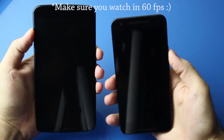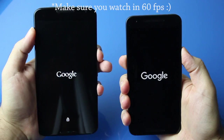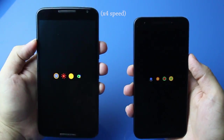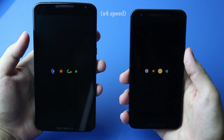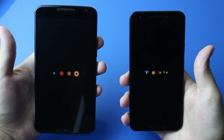Hey everyone, Ricky Fox here. Today I have the Nexus 6 on the left — made by Motorola — and the Nexus 5X on the right. This is a side-by-side performance comparison, starting with a startup test.